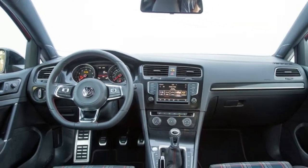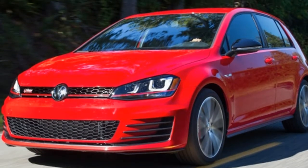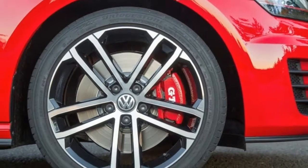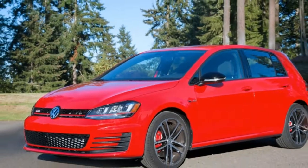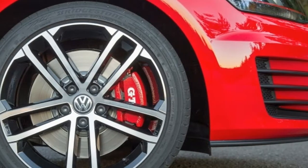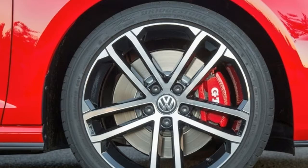The Sport is the only model that combines the performance package with cloth seats and no moonroof. It's the perfect GTI. It's not loaded up with a bunch of options that push it deep into Golf R or Audi A3 price territory, and it packs in more than the equivalent Subaru WRX or Ford Focus ST. This is the GTI to buy if driving is paramount. This is the GTI distilled.